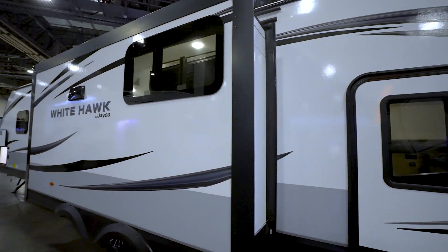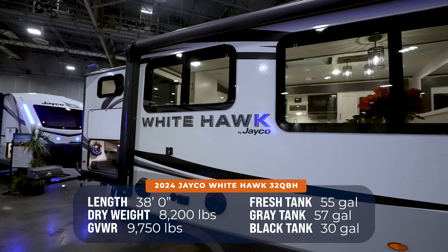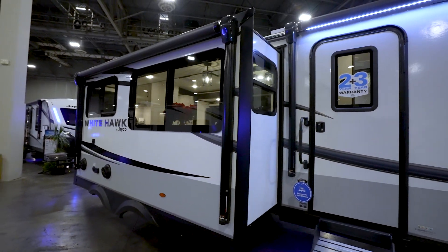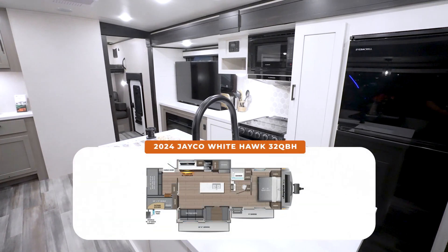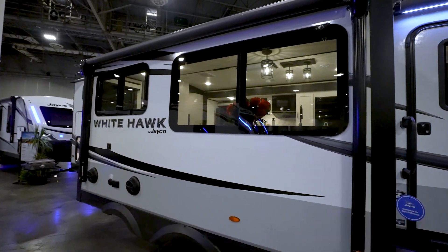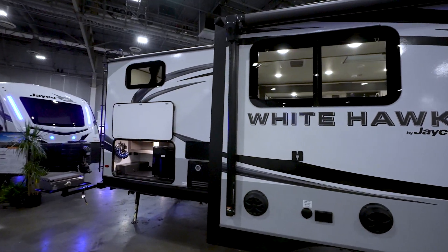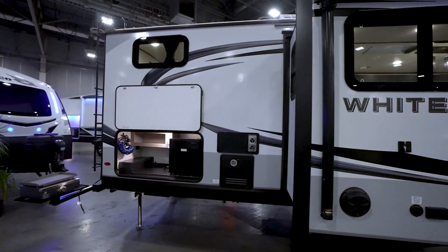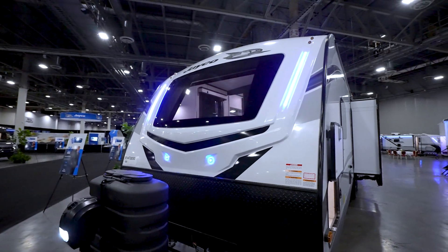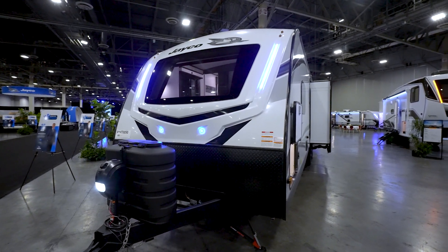She will sleep up to 10 — the all-new Jayco Whitehawk 32 QBH. You're looking at 8,200 pounds dry and 38 feet long, with a 55-gallon fresh, 57-gallon gray, and 30-gallon black tank. All the beauty they put into this is awesome. If you're looking for versatility, luxury, and space to sleep the family, head to your local Camping World and check out the 32 QBH. Leave me some comments below and let me know what you like or don't like. I'm Chris Young from Camping World — please click like, subscribe, and notify. Happy camping!